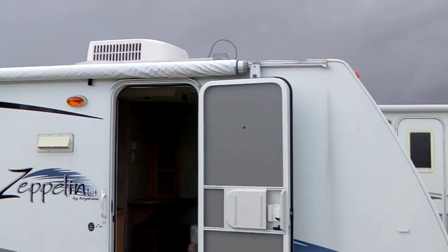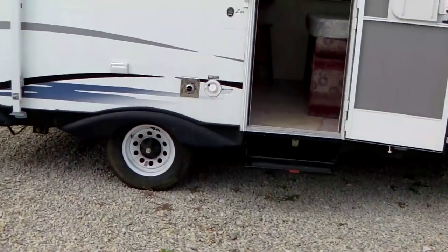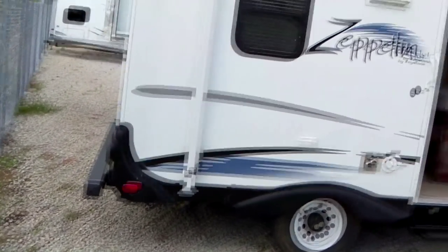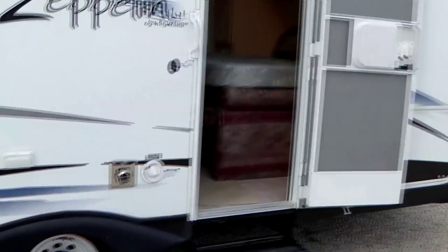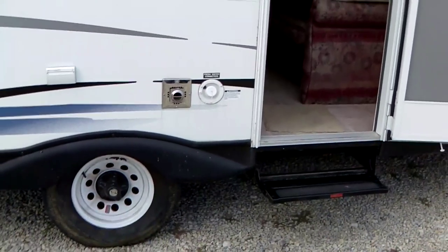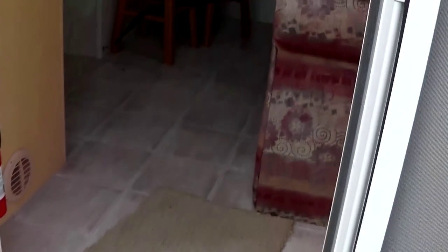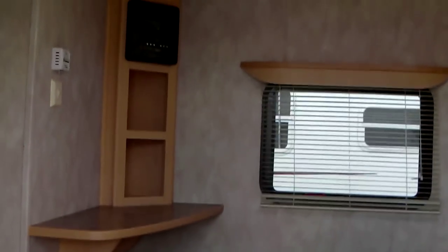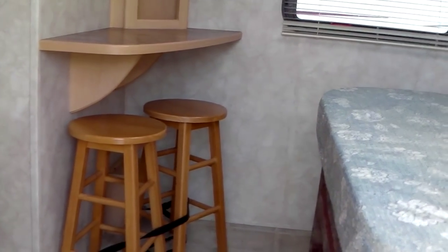It has a manual awning, single axle — just a really small, cute floor plan. It's got all the goodies: furnace, hot water heater, air conditioning, AM/FM/CD. As we walk up, we have a couple of bar stools for a little breakfast nook.